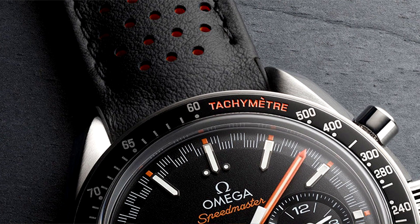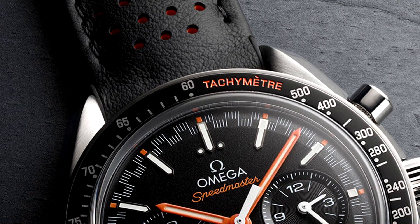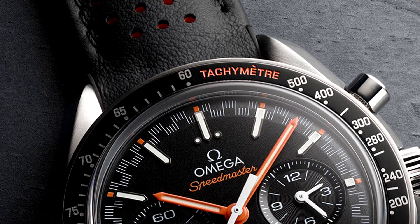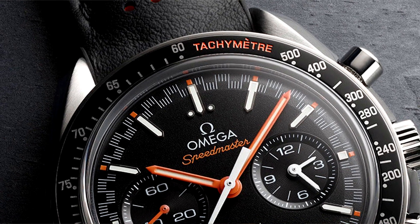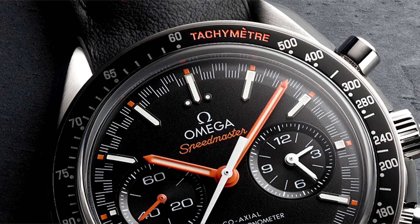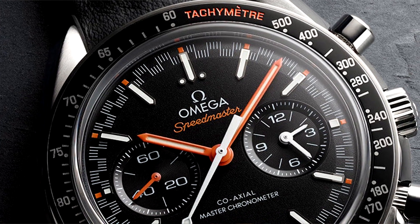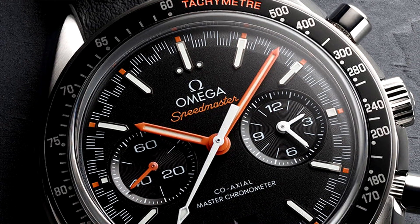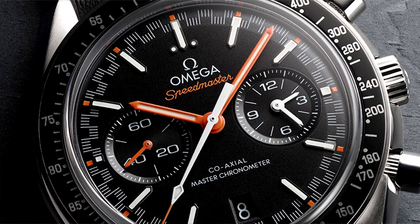With watches, the tachymeter scale is inscribed on the bezel. The tachymeter scale inscribed is typically paired with a chronograph or stopwatch movement. Tachymeter inscriptions on the bezel paired with the stopwatch function aid the wearer in tracking speed over a fixed distance. It does require some mathematics to use this function on a watch; however, conversions can be done on the fly with a little practice.